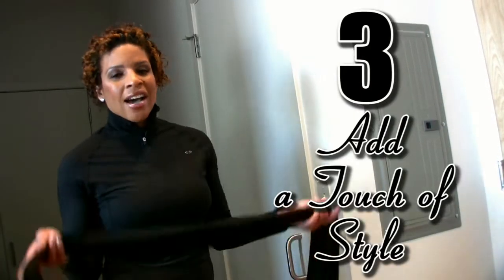There's a reason why department stores and some restaurants choose all black for their employees — it gives a great uniformed look. Three, add a touch of style.